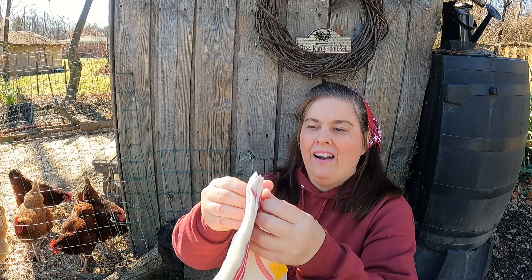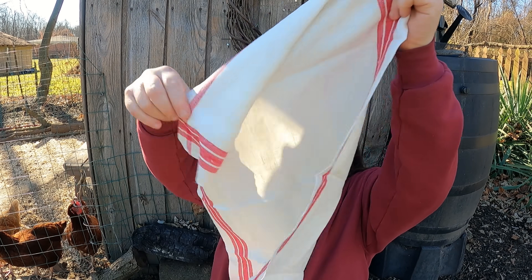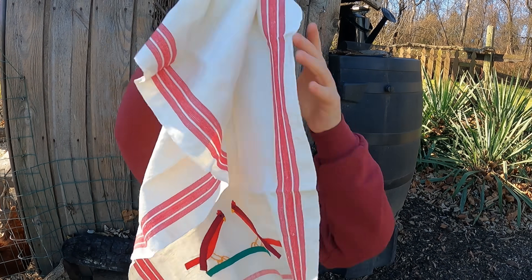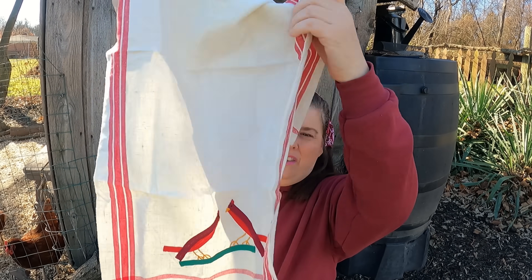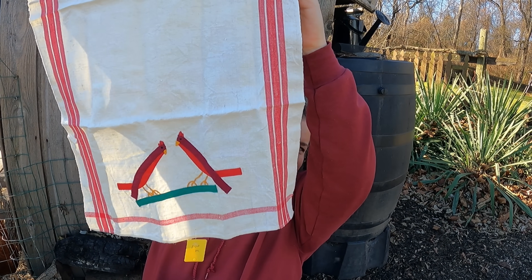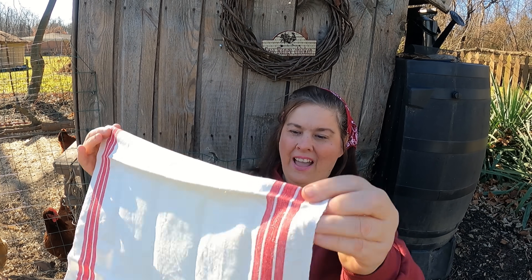For one dollar I got this. I love it, but on the bottom — let's see if I can get it all on the camera — it has the birds. Isn't that neat? So for one dollar I got this. It is old and it is vintage.